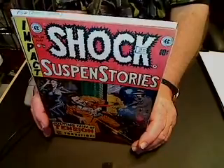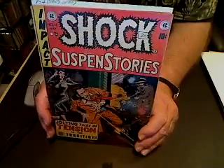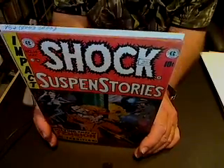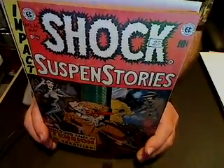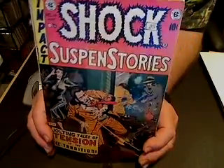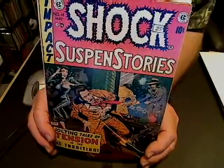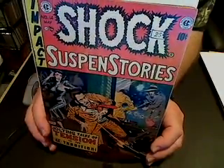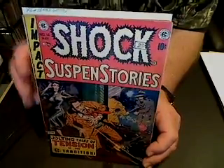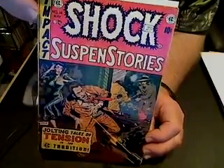I have Shock Suspense Stories number 14. This was used in the Senate investigation hearings into juvenile delinquency. It has a notorious Ku Klux Klan story in there, and what it's even more notorious for is a story about a ten-year-old girl who murders her father, then frames her mother and her mother's boyfriend for the murder. They get arrested, sent to prison, condemned to death in the electric chair, and the little girl lives happily ever after. Unbelievable story — makes you wonder how much EC contributed to cutting their own throat with stories like that.